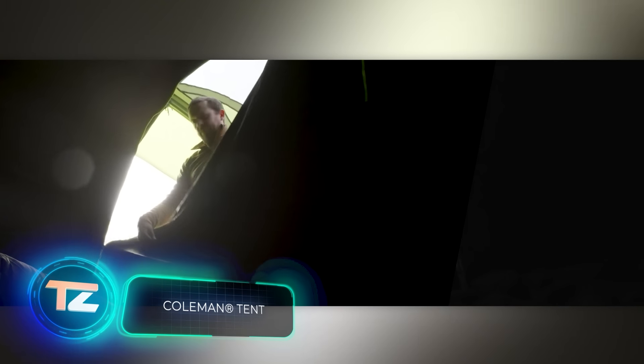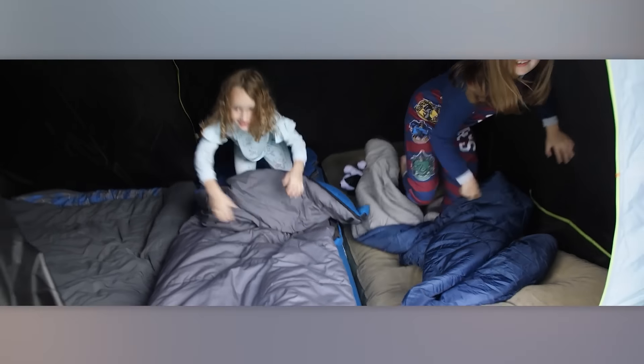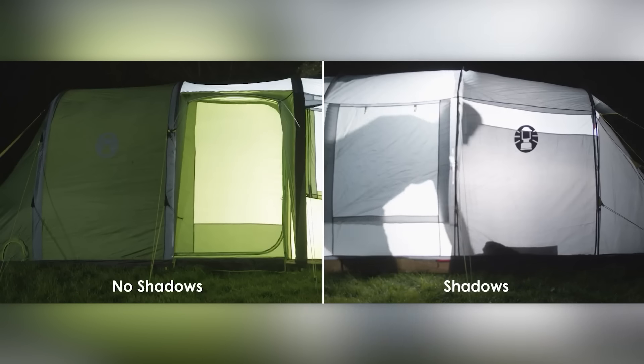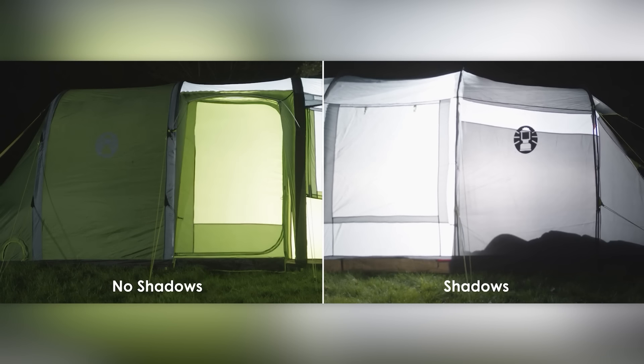Coleman, a company beloved by outdoor enthusiasts worldwide, has been around for over a century. But that doesn't mean they've stopped innovating. Take their tents with blackout technology, for example. These tents were named the Camping Innovation of the Year by the esteemed Camping Magazine, and for good reason.